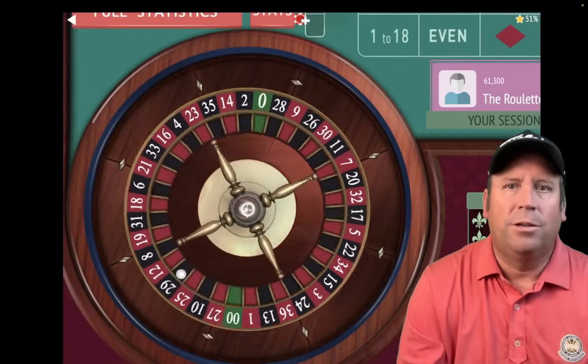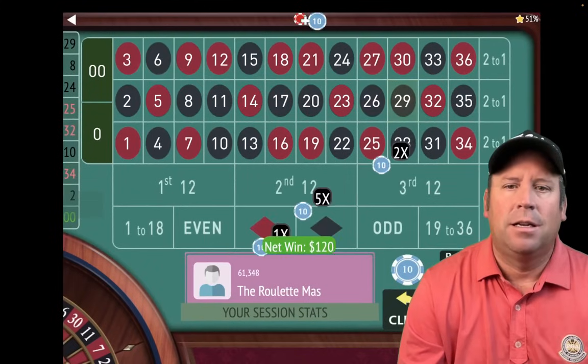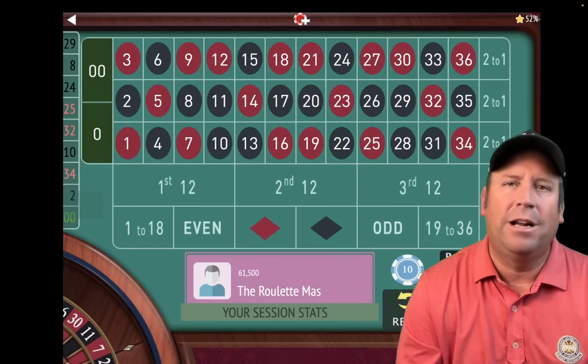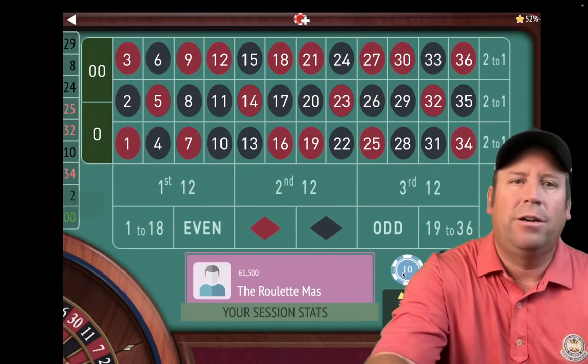That's a 29 black — we did it again. That's another one of those. The 8, 11, 26, and 29 are fire. We're up $1,120. That's incredible.